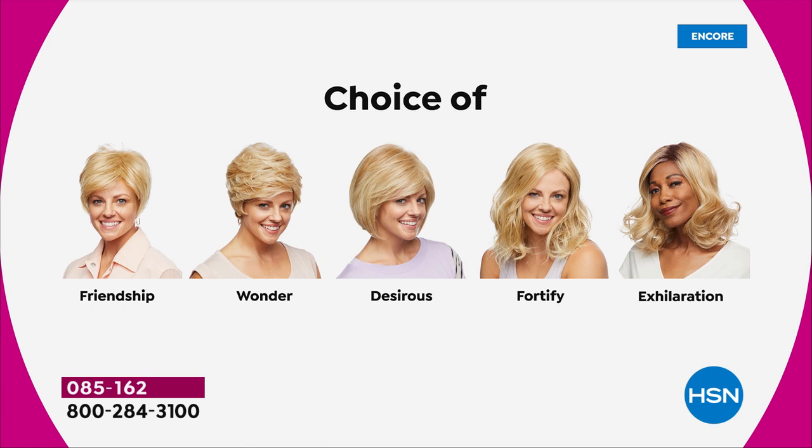That nice Wonder. The Desirous is brand new — all five brand new. Desirous is this cute little razor cut bob. The Fortify, which is the longest one. And then we have the Exhilaration, which is actually textured a little bit differently. You're getting great volume, a little bit of texture at the root. Designed specifically for our multicultural customers who want to really mimic the look of your own root, but I am loving that one on me as well. It's just a little bit longer with this great sort of a wave at the end.